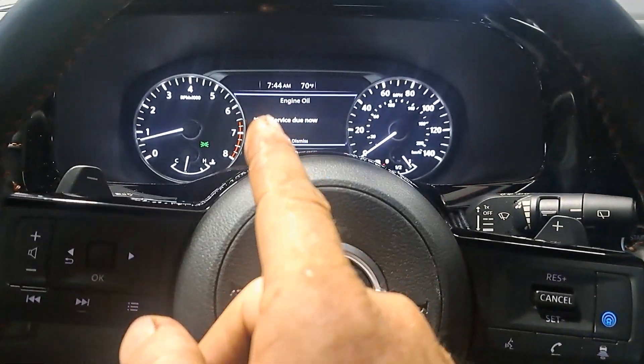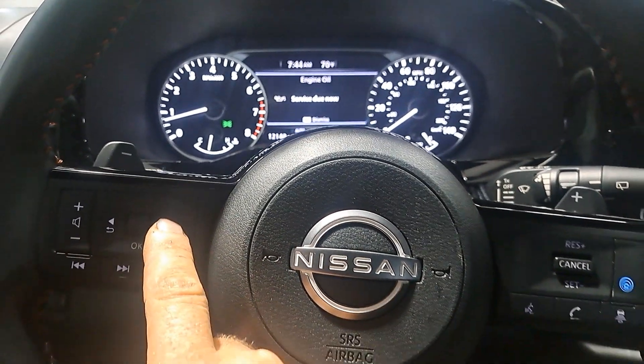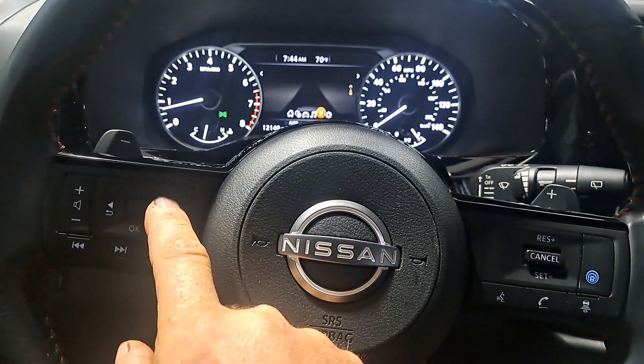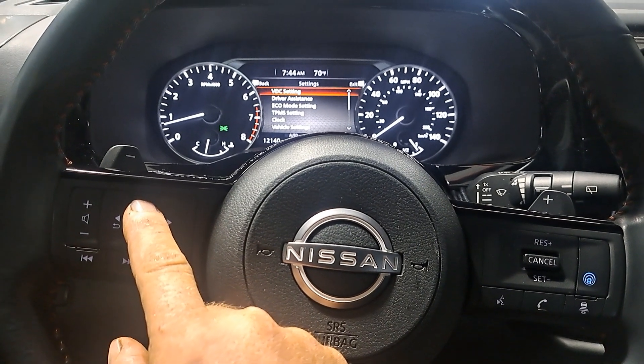So I'm going to reset the 'service due now' thing. We've got the right arrow — we're going to go to the right until we get to the gear. There's a gear all the way on the right. There — and hit okay, and then we're going to scroll down.